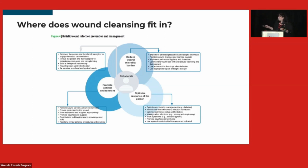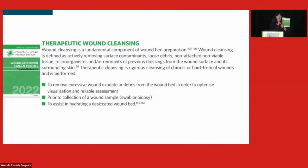Wound cleansing fits into reducing wound microbial bioburden. We can also see a place for promoting an optimal environment — not just the physical environment around the person, but also that peri-wound skin. Wound cleansing is such an important part of the whole wound bed preparation, and they've put it into writing that it has to be one of the primary components — removing excess bioburden and protecting that peri-wound.